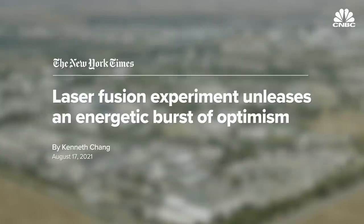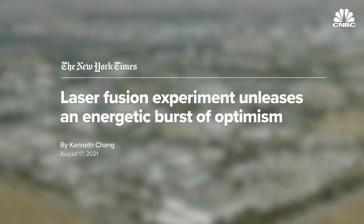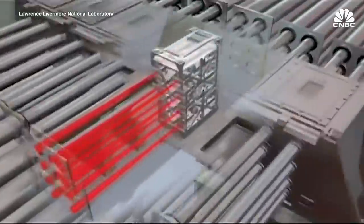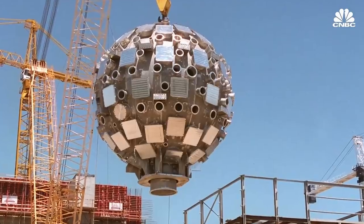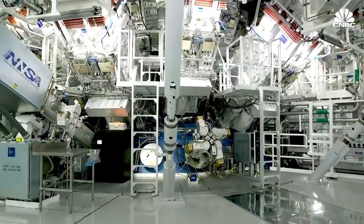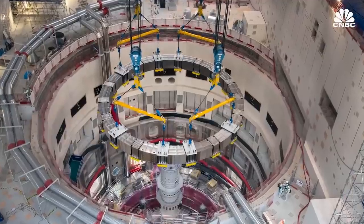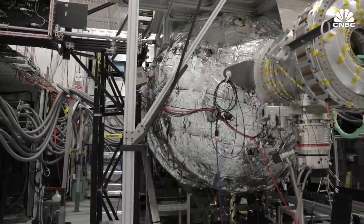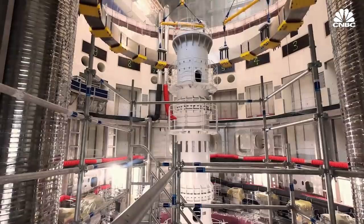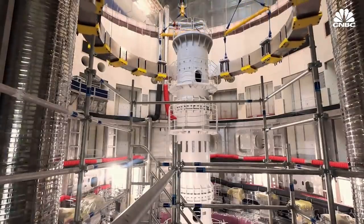Lawrence Livermore National Laboratory also recently made news, as it got closer to producing net energy than ever before, using 192 huge lasers to generate 70% as much energy as went into the reaction. The hope is that once fusion reaches the break-even point, investors and governments alike will recognize the potential and financial support will pour in. It might be done by a national lab, an international consortium, or the private sector — but it's coming soon, and once that happens, the race will be to transition that from a scientific experiment into a commercial, sellable power plant.